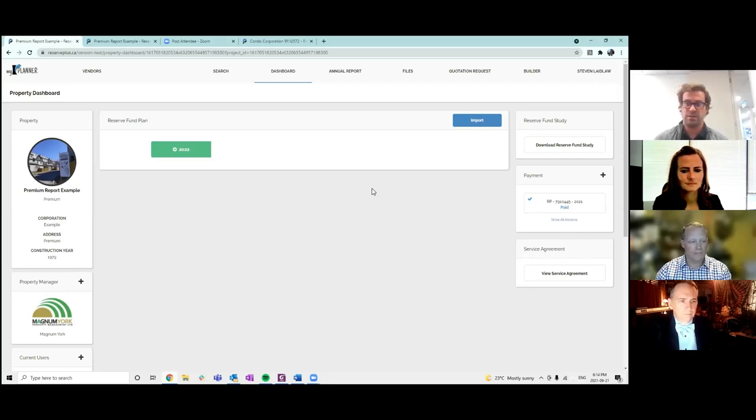I'll talk about some services where we've partnered with construction companies to audit the old reserve fund study, bring the actuals from today in as an update, which can then be loaded into our software to update the 30-year forecast and build out that five-year plan. Finally, I'll go through a review of our quotation request platform — a quick and easy way to prepare a request to be sent out to various vendors, with the ability to compare quotes.